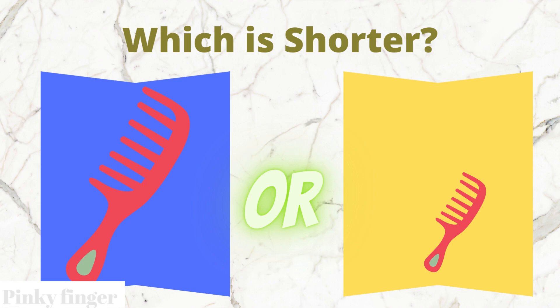Which comb is shorter? The blue box comb or the yellow box comb?